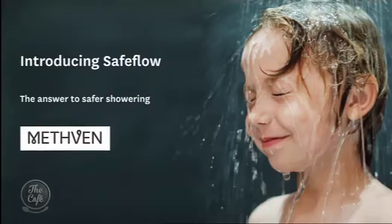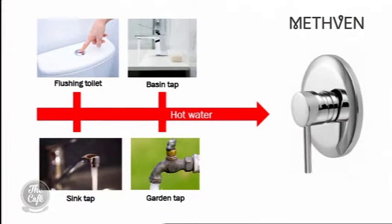We'll get to these taps very soon. Welcome, Jeff, how are you? Good, thanks, Mike. I love it when you bring toys to play with. Let's talk firstly about the Methvin SafeFlow. What is that? It's a new development that Methvin have created within a standard shower mixer — a simplified version of a thermostatic mixer.